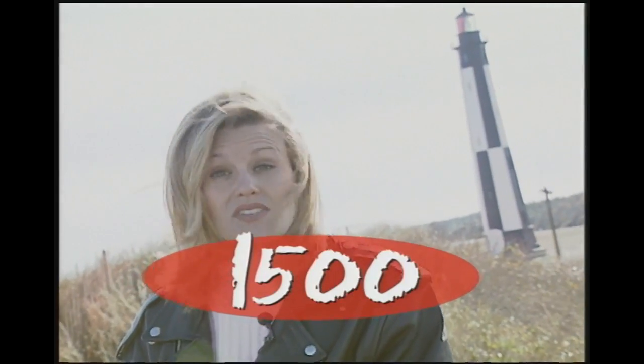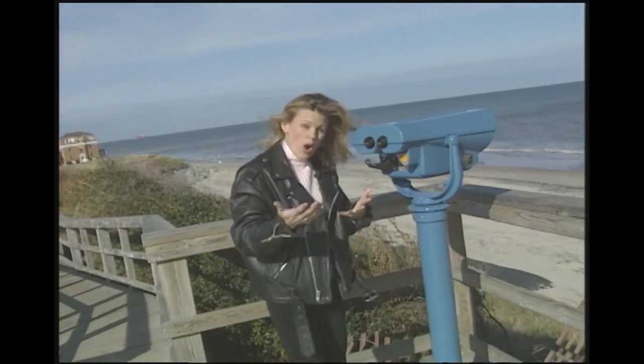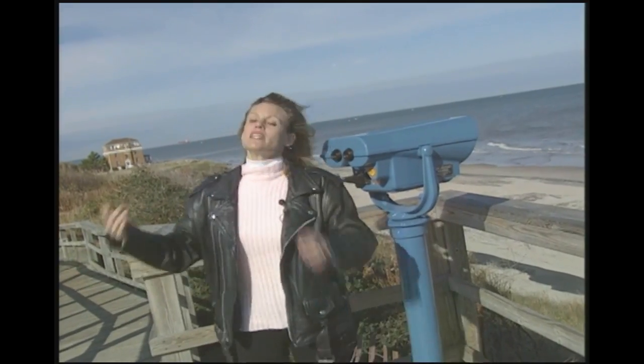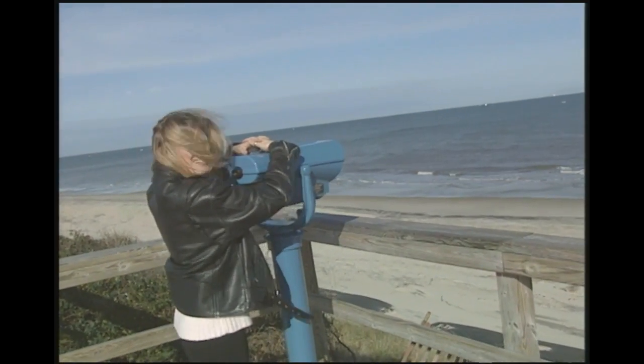In the United States alone, there have been more than 1,500 lighthouses built. Lighthouses are built along a coastline, or on isolated rocks or small islands, or at entrances to harbors, rivers, and bays. Lighthouses are built to protect the ships and the people that travel along the water — they've got to see where they're going.